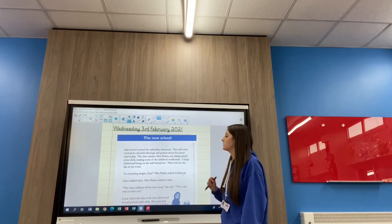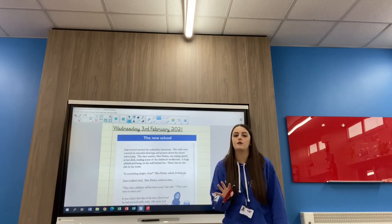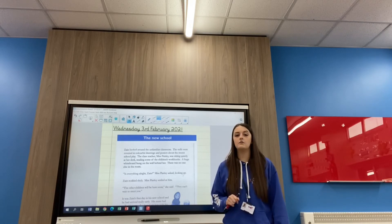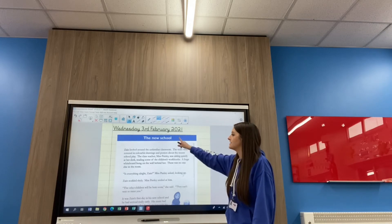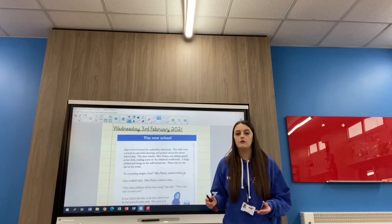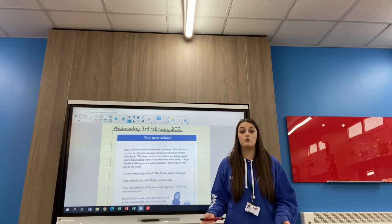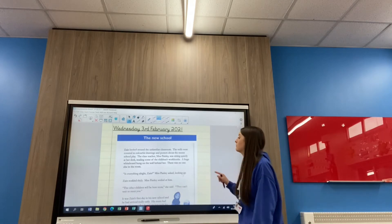So let's have a look at our text for today. We've got a text called The New School. Pause the video before we read it — go and tell your parent or carer at home what you think our text is going to be about. Just looking at that title, The New School — lots of you may have said it was a story, maybe someone moving to a new school, starting at a school, or a school that's just been opened. Let's have a look if your prediction was correct.